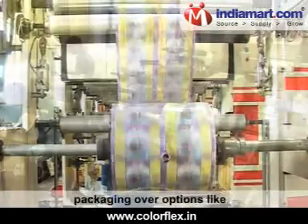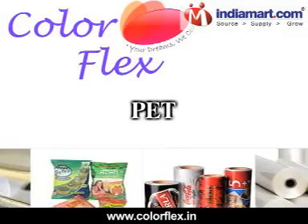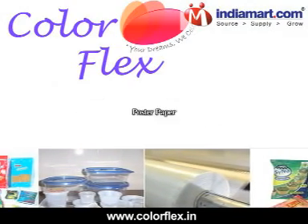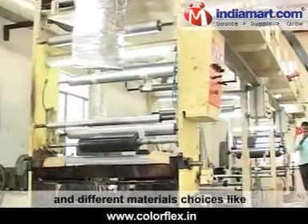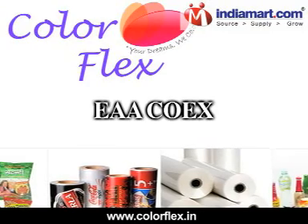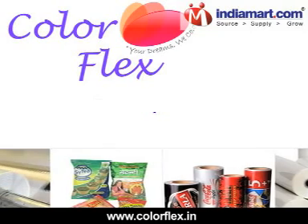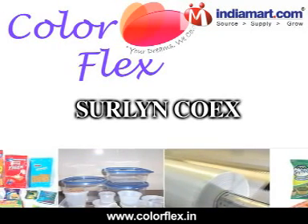With the option of printing the packaging over substrates like PVC, PET, BOPP, cello, glassine paper, poster paper, and chromo art paper laminated, and different material choices like EAA-COEX, CPP, EVA-COEX, LDPE, Cerlin-COEX and others, we ensure the solutions delivered by us match up with the exact demands of our customers.